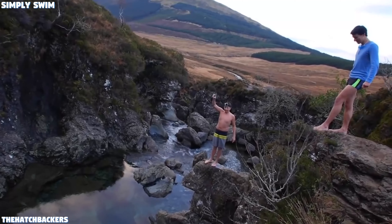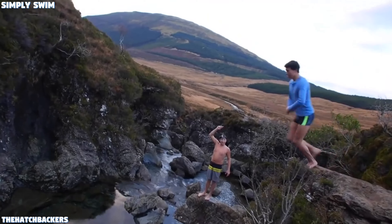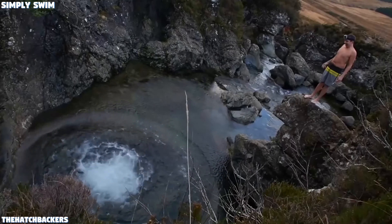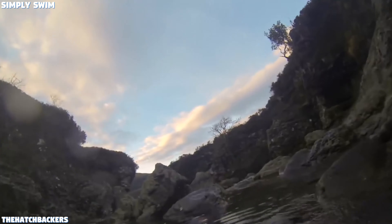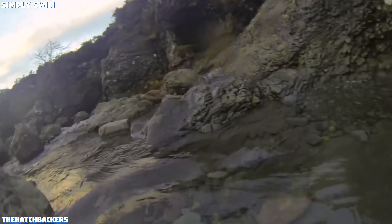Number 4: Fairy Pools, Scotland. These pools offer crystal clear blue pools on the River Brittle. On a hot summer's day the pool's water will definitely cool you down. It's a bit of a trek to get there, but once you see the pools you won't be disappointed. There are lots of pools for you to explore so you won't get bored.